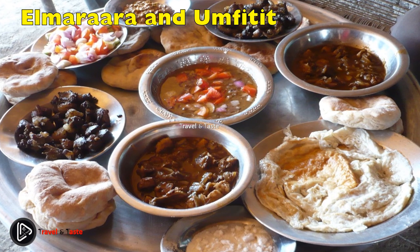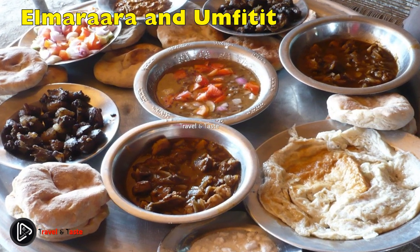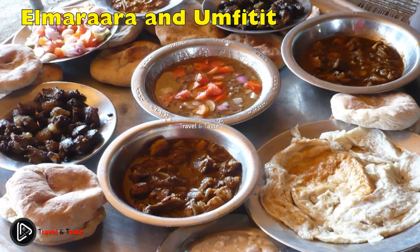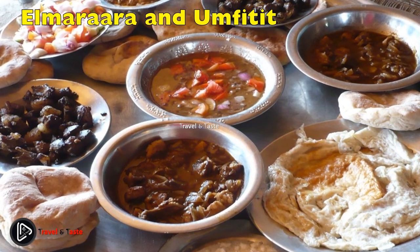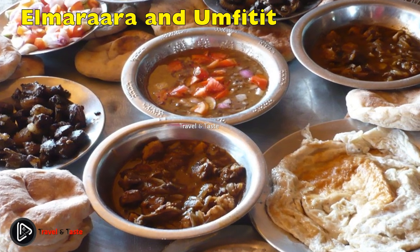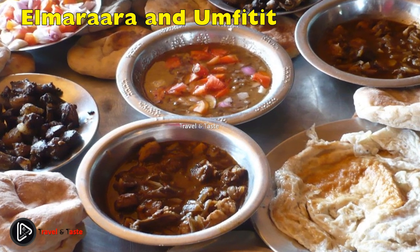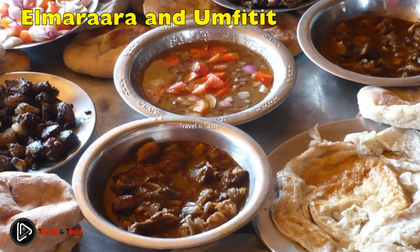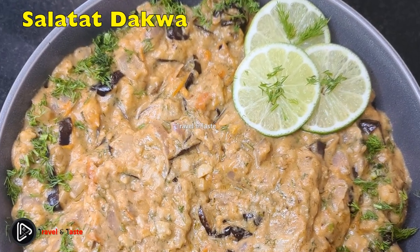El Marara and Um Fit It are Sudanese appetizers typically served together. The main components are sheep's lungs, liver, and stomach. Peanut butter, onions, and salt are used to enhance the flavors of El Marara. The Um Fit It is consumed raw. Every Sudanese meal includes appetizers and stews as the main components.